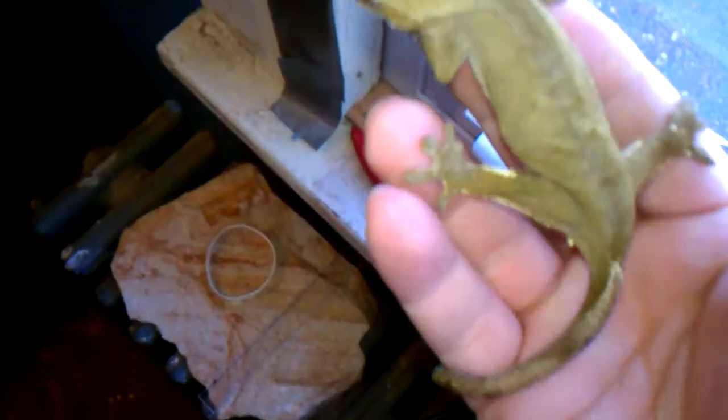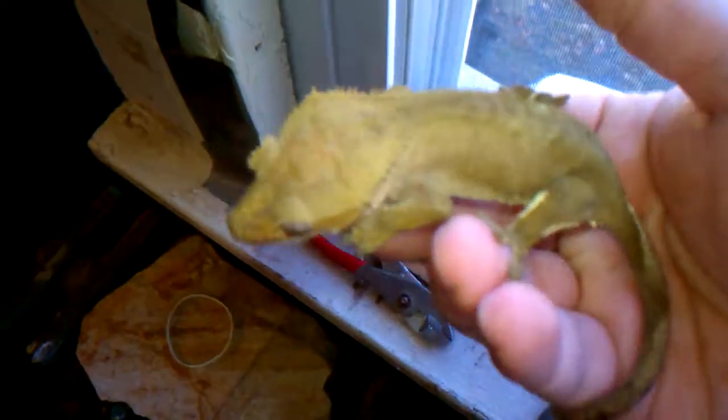Next up, haven't shown these guys in a while. All the crested geckos — this is their cleaning tank because I figured I'd show you guys while I'm cleaning out their big tank. We have this one, it's like a patternless — kind of no pattern at all — female. Then we have the other female.